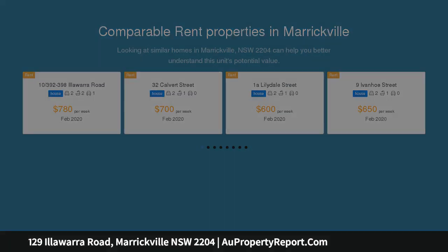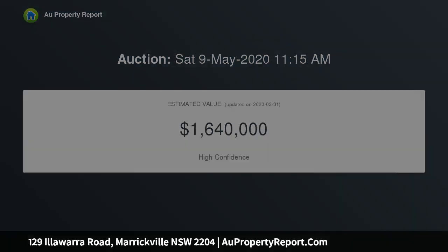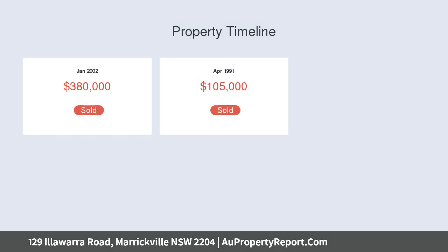The huge master bedroom showcases an exposed brick wall and high ceiling. The second bedroom is also large and has a mirrored built-in robe. The living room has a stunning vaulted ceiling and is filled with natural light.